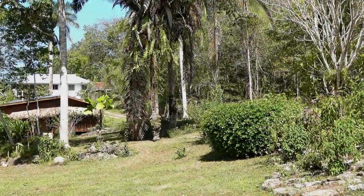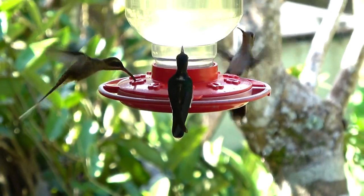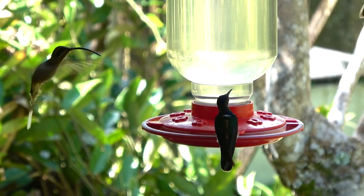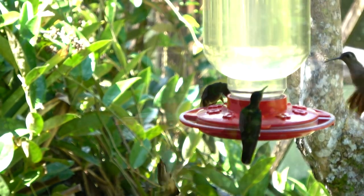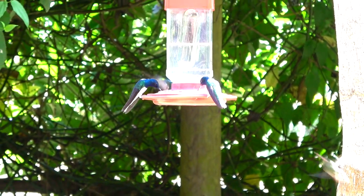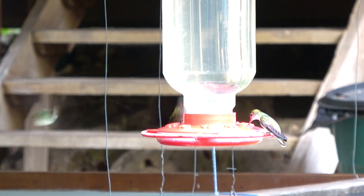As promised, we're back at the Green Hills Butterfly Ranch, this time to show you some of the hummingbirds that are here. The butterflies might be captive but the hummingbirds fly free, and if you're not careful they can run into you. There are numerous feeders on the property. Eric said they'd seen 14 different species within the last week, and there were several here today.